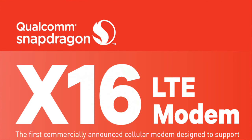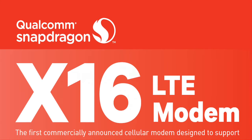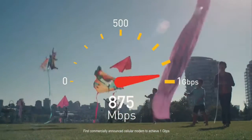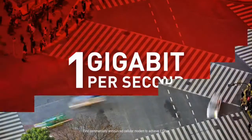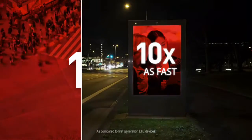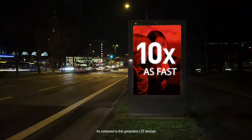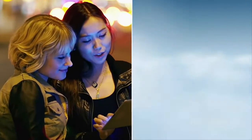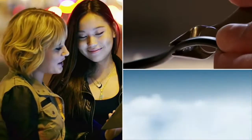Today, Qualcomm Technologies announced the new Qualcomm Snapdragon X16 LTE modem. It is the first commercially announced modem to support Gigabit class LTE speeds, up to 1 Gbps. That is up to 1 billion bits of information delivered to a mobile device in a mere second.